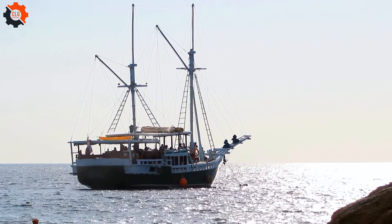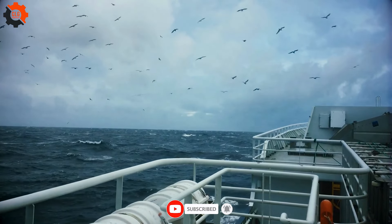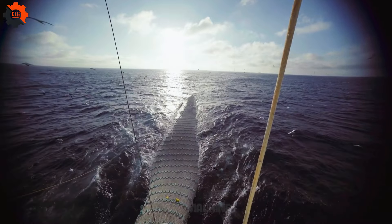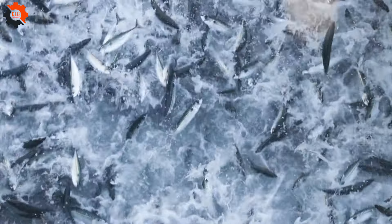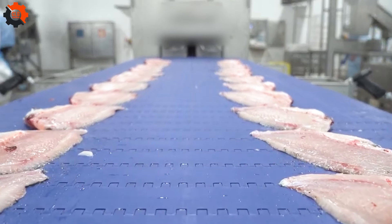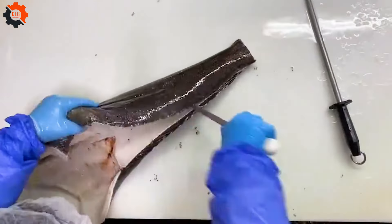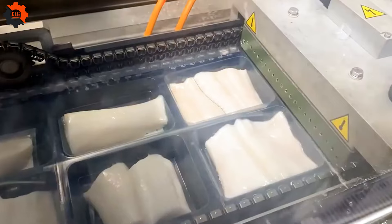Once caught, the fish are immediately handled to minimize stress and maintain freshness. Advanced onboard processing techniques ensure the fish's quality before being transported to shore. After landing, the catch is transported to modern fish processing plants by refrigerated trucks or ships to maintain proper temperature conditions. At the processing plant, the fish undergo a rigorous inspection and quality control process, and any fish that doesn't meet safety and quality standards is discarded. The fish are then processed using advanced cutting techniques to fillet, portion, and pack them according to customer requirements.